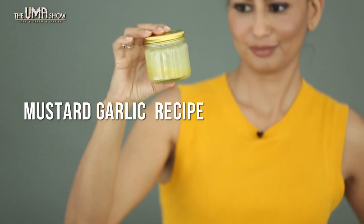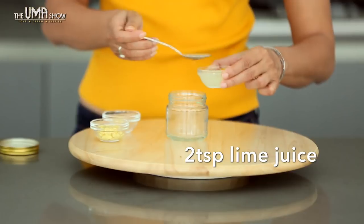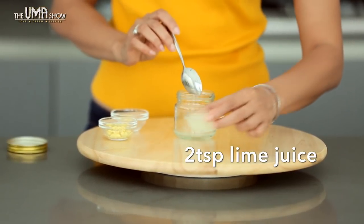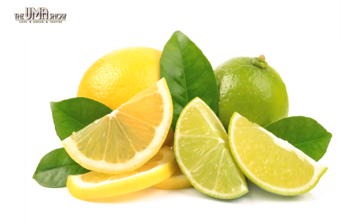Mustard garlic recipe. Lime: the health benefits of lime include weight loss, improved digestion, reduced respiratory and urinary disorders, relief from constipation and treatment of piles, peptic ulcers, gout, and gums.